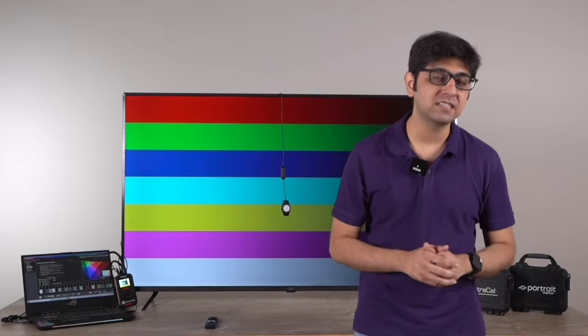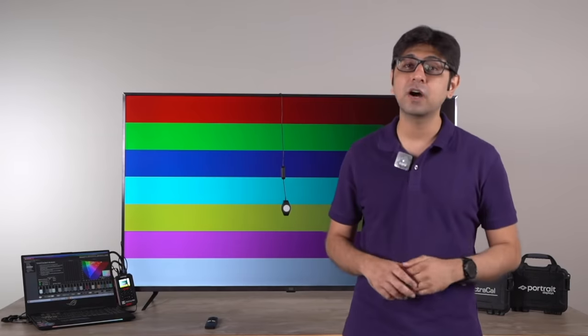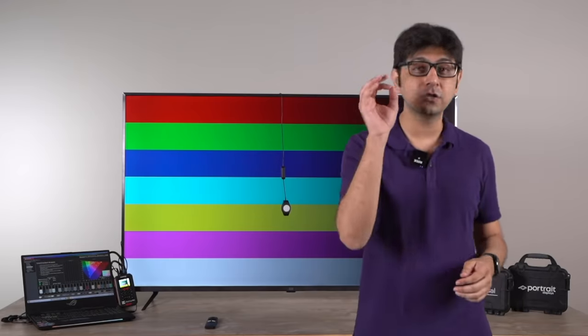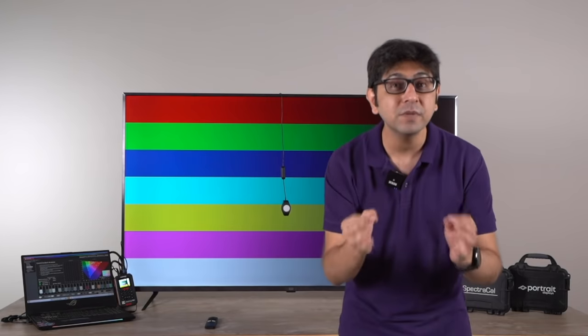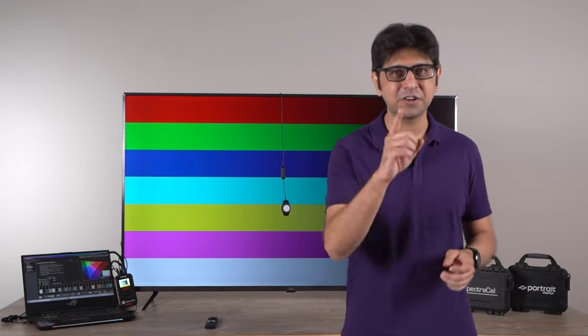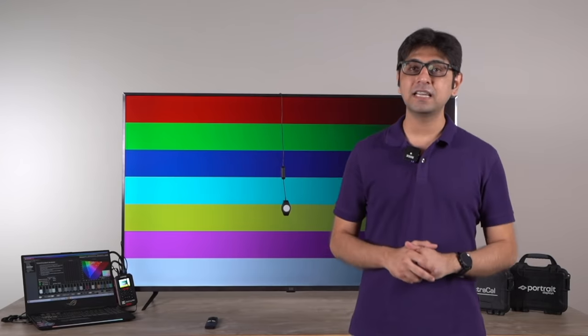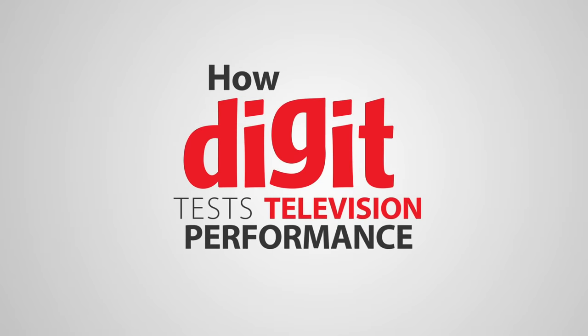So that was an in-depth look at how we at Digit test TVs. While subjective tests are very important to understand how the content you enjoy should look, it is the objective testing we do that gives us a better understanding of TV performance and helps us recommend the right TV for you. For more from the world of technology, you can subscribe to the channel — we'll catch you in another video. Goodbye for now.